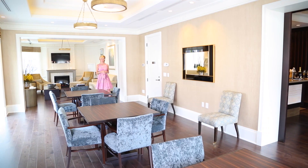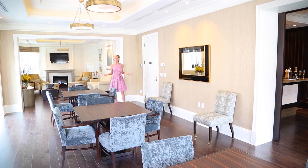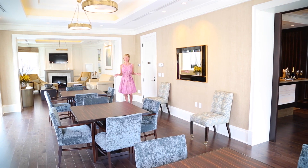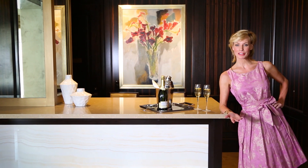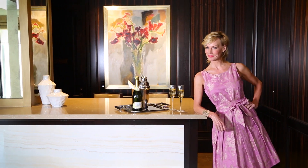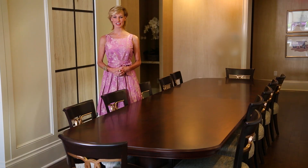This is the party room — a great spot to entertain your family and friends for intimate gatherings, or kick it up a notch and celebrate your birthdays, anniversaries, and holiday celebrations. Who doesn't love a party? The private dining room, complete with catering kitchen, makes entertaining large dinner parties a breeze.